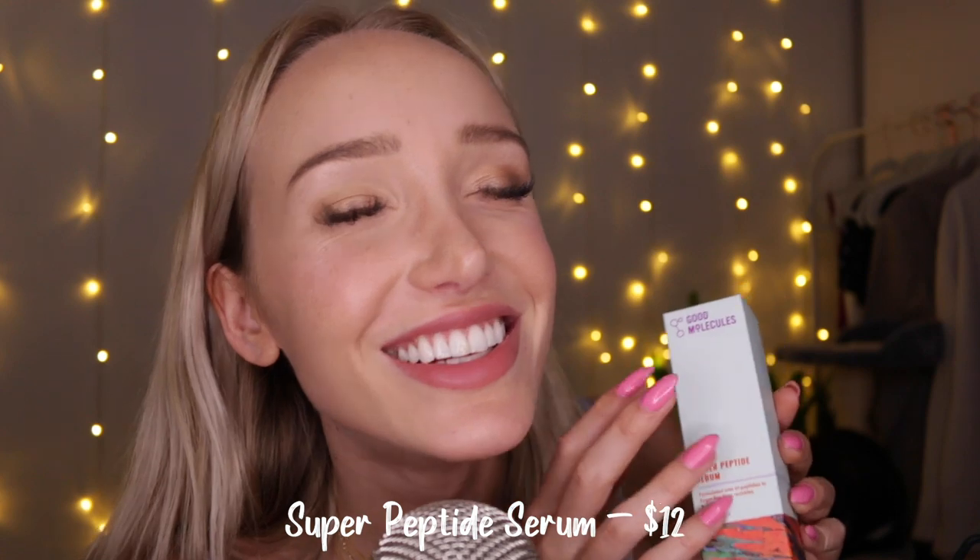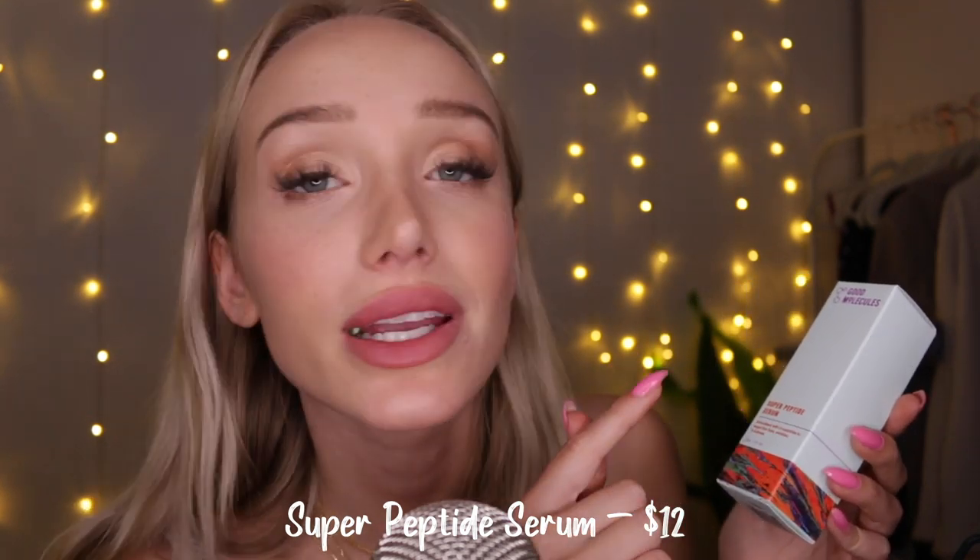Then we've got the Super Peptide Serum — I can't say it straight! The Super Peptide Serum, formulated with dry peptides to target fine lines, wrinkles, and dullness. Apply one drop in the morning and at night before oils and moisturizers, let it absorb for 30 seconds, suitable for daily use. It'll help brighten, smooth fine lines and wrinkles. That is lovely.